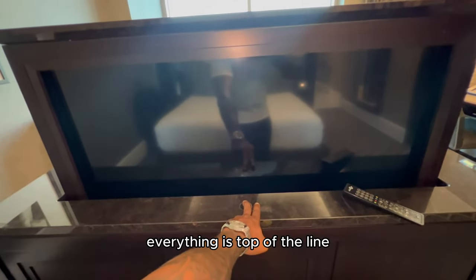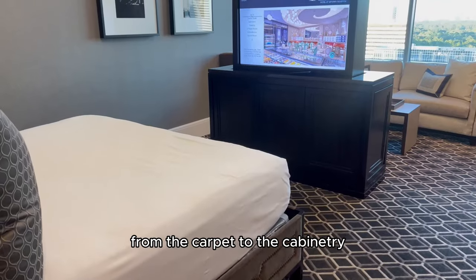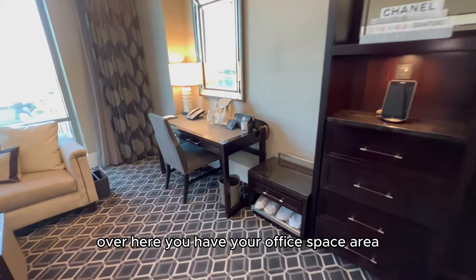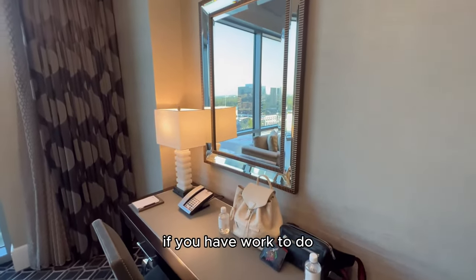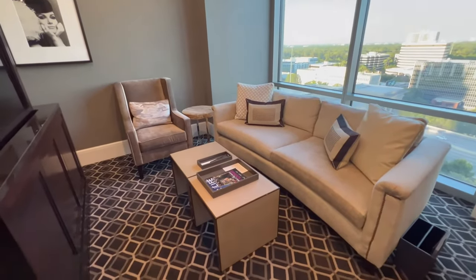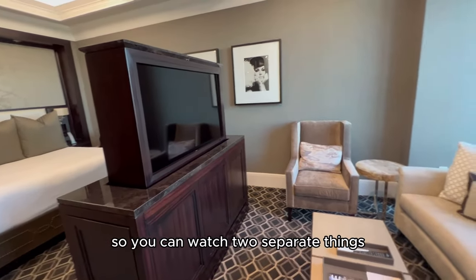Everything is top of the line, from the carpet to the cabinetry. Nice size TV. Over here you have your office space area — here to get your desk work done if you have work to do. You have a living room area over here with a TV on this side as well, so you can watch two separate things.